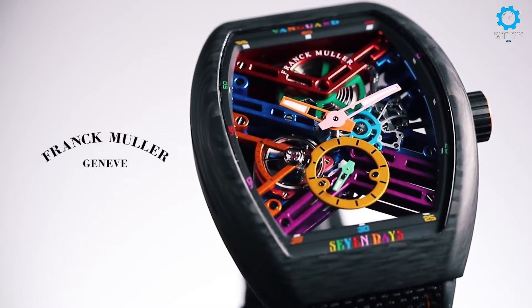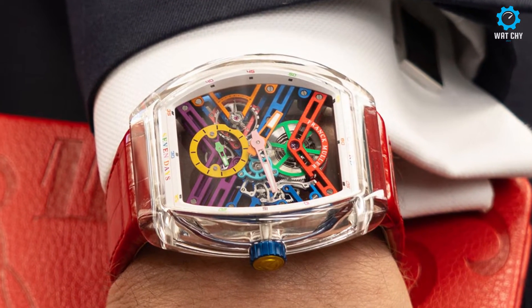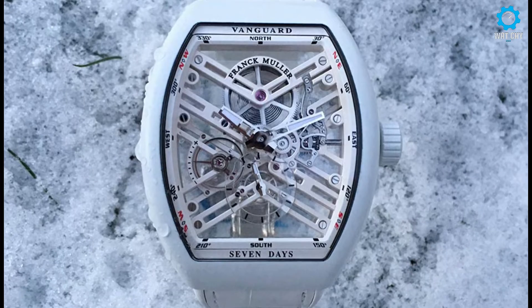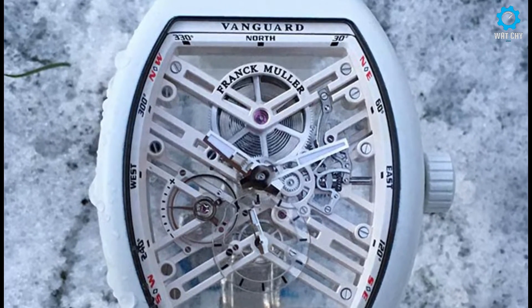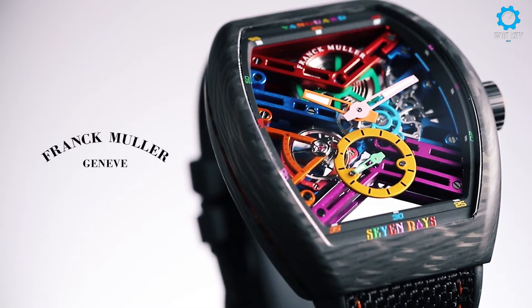The automatic movement winds with the movement of your arm. It is recommended that you wind the watch every two weeks. A screw-down crown creates a water-resistant seal. To unscrew the crown, turn counterclockwise and pull it into position to set the time, date, and other functions. To close the crown, press it against the case and turn clockwise.